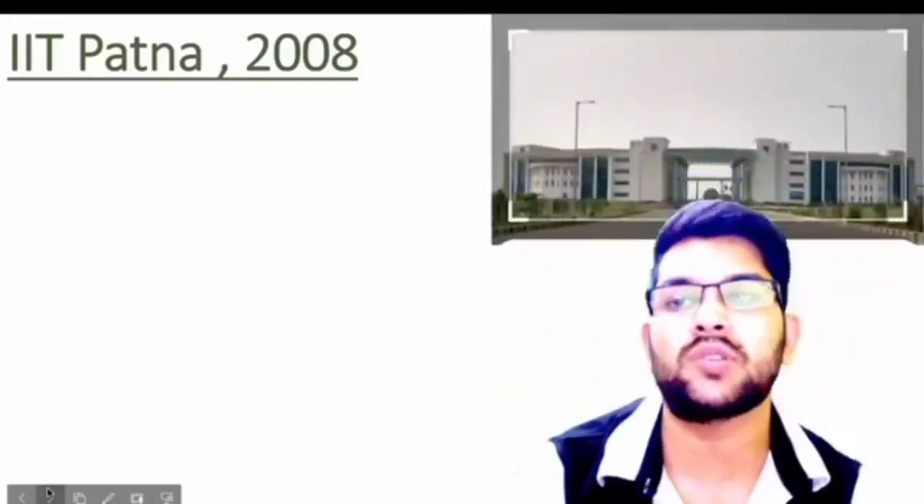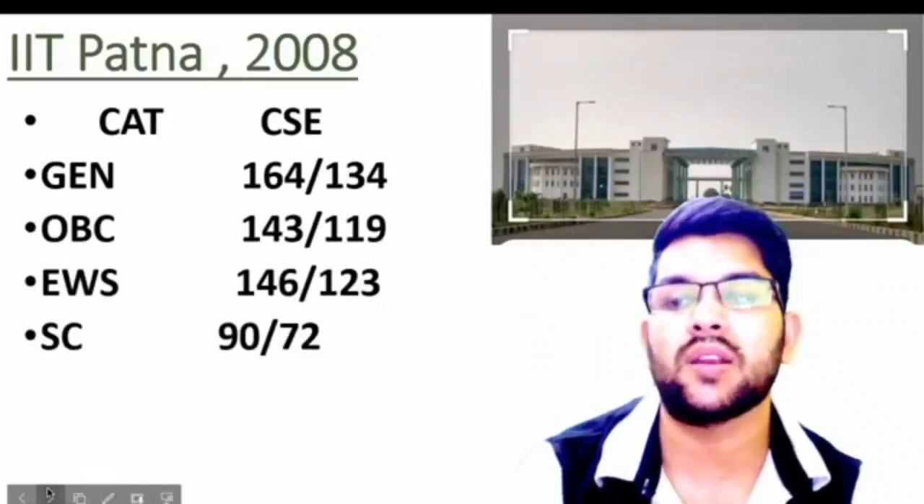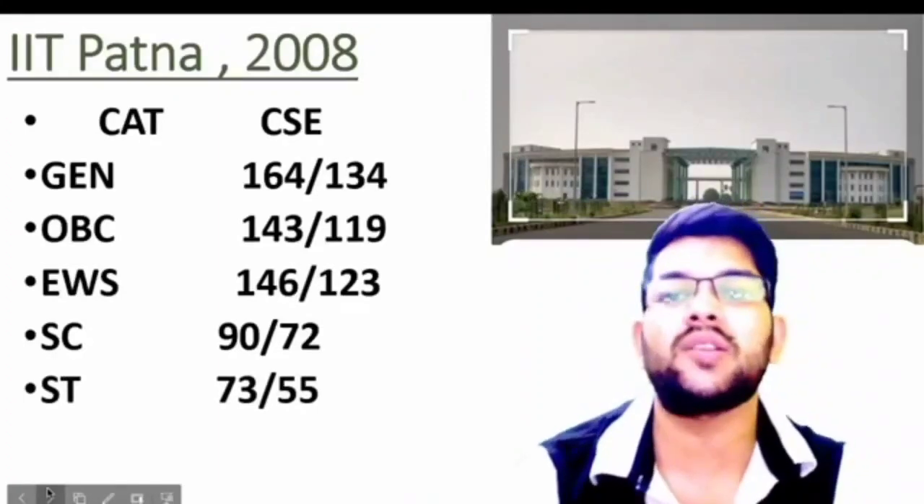IIT Patna was established in 2008. Here is the information: General 164, OBC 143, EWS 146, SC 90, and ST 73 marks. For female candidates, you can check after the slash.